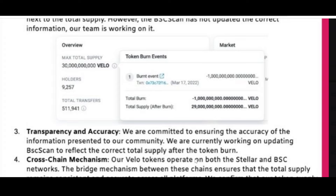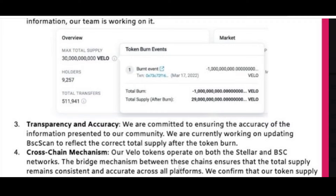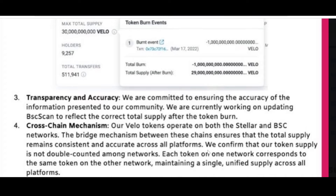Number four — Cross-Chain Mechanism: Vello tokens operate on both the Stellar and BSC networks, making it interoperable and cross-chain. The bridge mechanism between these chains ensures that the total supply remains consistent and accurate across all platforms. They confirm that token supply is not double-counted among networks — when they say 24 billion, it means 24 billion total. Each token on one network corresponds to the same token on the other, maintaining a single unified supply across all platforms.